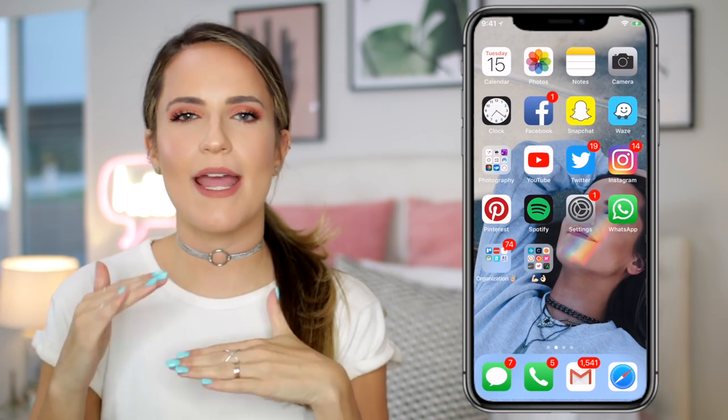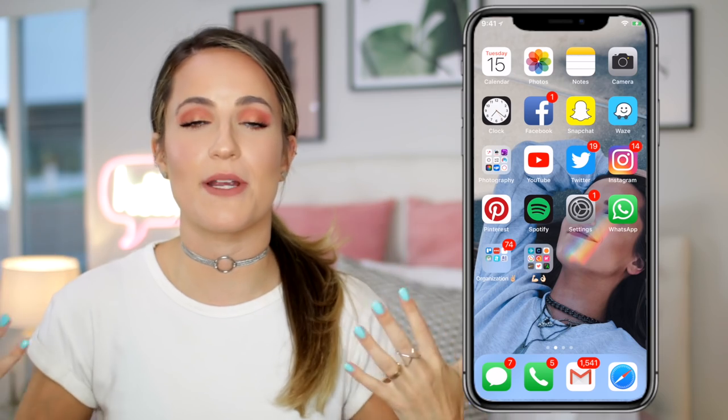So I'm going to start out with the apps that are completely free — no catches, you don't have to pay any money — and then I will work my way into a couple that have certain options of things you can purchase to make your experience better, and overall they're still way cheaper than a gym membership. So we're going to start there.